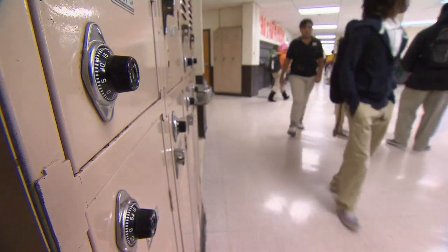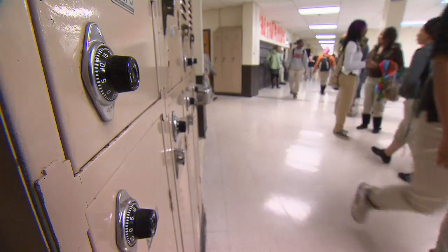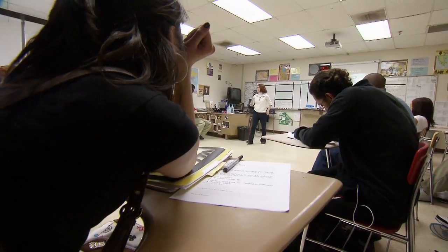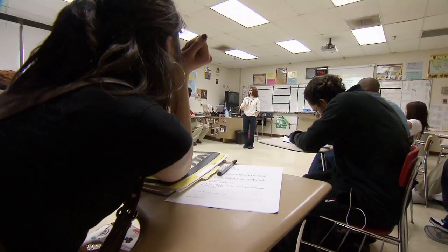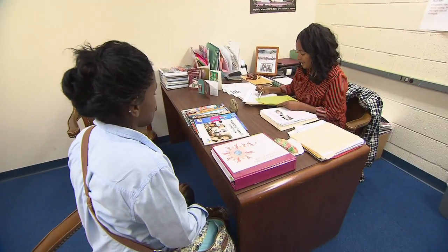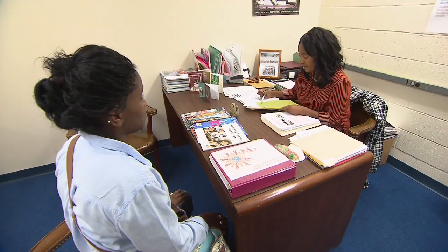The data warehouse dashboard has been available to school officials and principals for a couple of years. This year, Metro teachers have access to some of the information, and many say it's useful in the classroom. You can see a pattern of when they started having problems, and when you talk to them, they can tell you: at this time, we lost our home; at this time, my mom and dad divorced; at this time, this happened.